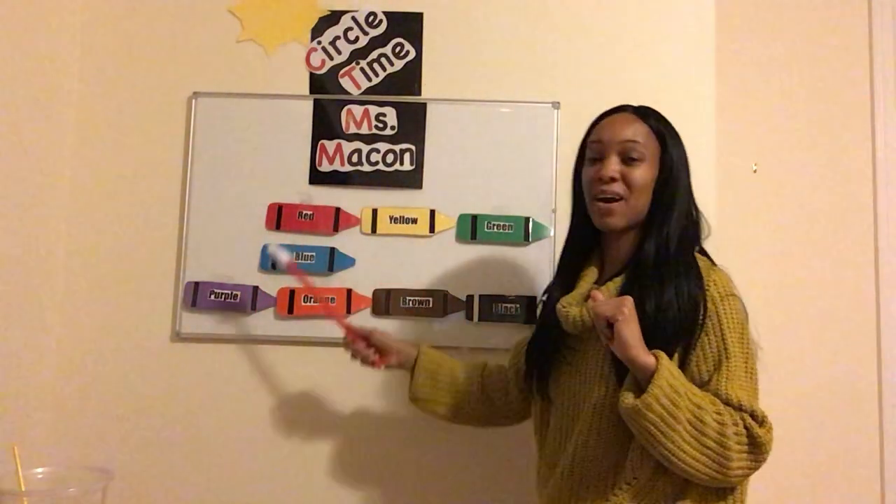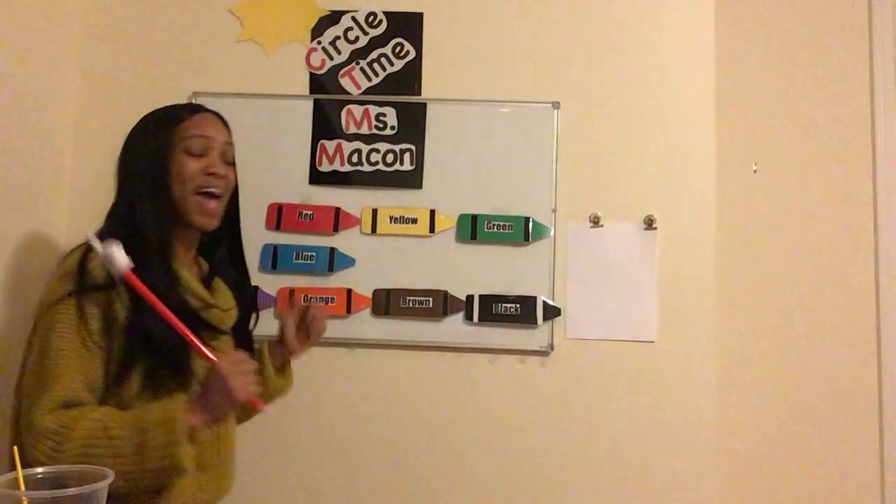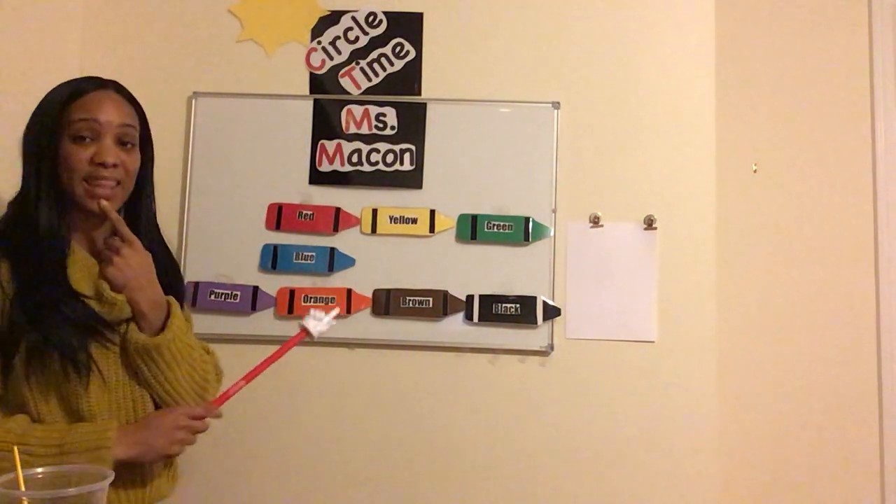So guess what, friends? We're going to be learning all about colors, and I have a brand new song to introduce to you guys today. Are you ready? So my friends, before we get started, I need to make sure you guys know the tune to this song. If you know the song Head, Shoulders, Knees and Toes, you are going to absolutely know the tune to this song. It will be easy to remember.